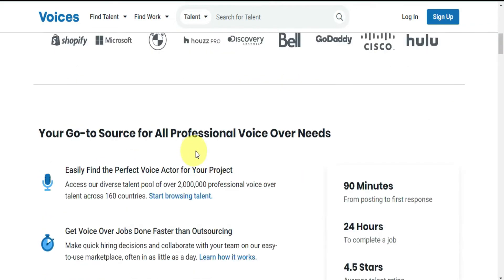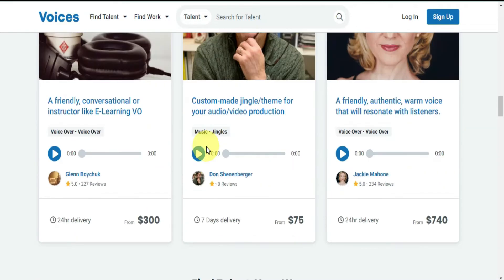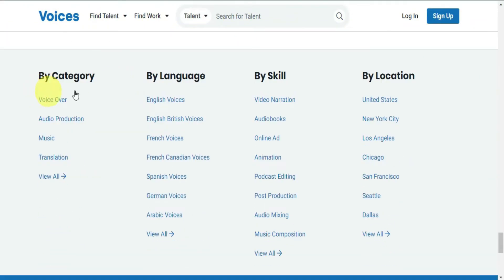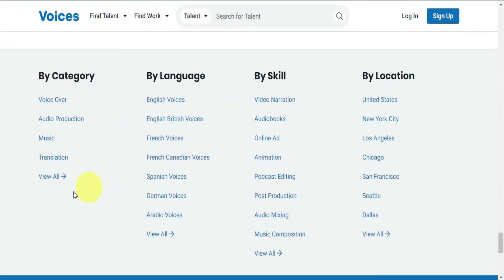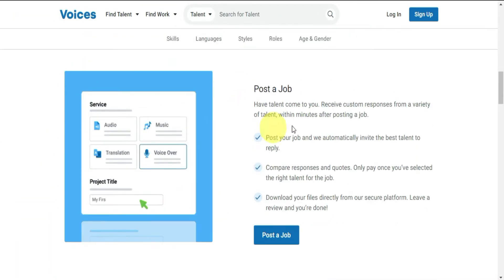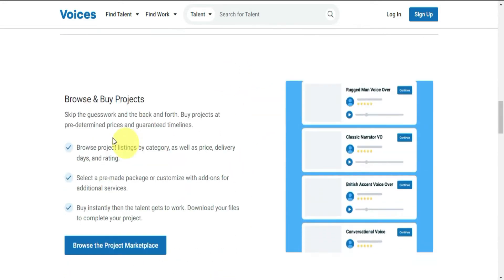Depending on where you live, you will get all payments through PayPal, a check, your bank account, or a number of other ways. On this website, they will give you a bunch of different projects from different categories, and I'll tell you which one you should pick. Once you choose your project, they will send you the script, the templates, the book, and the exact words you need to say. You will be paid based on how long the project lasts and how many times your voice is used.